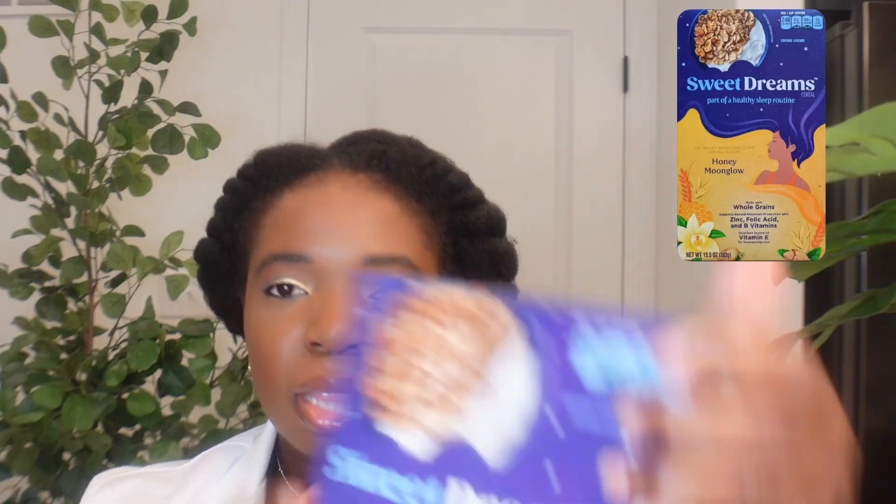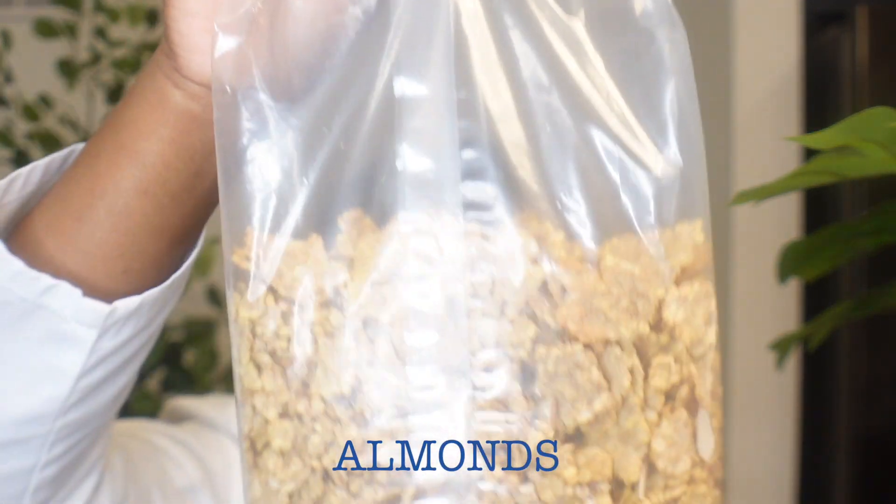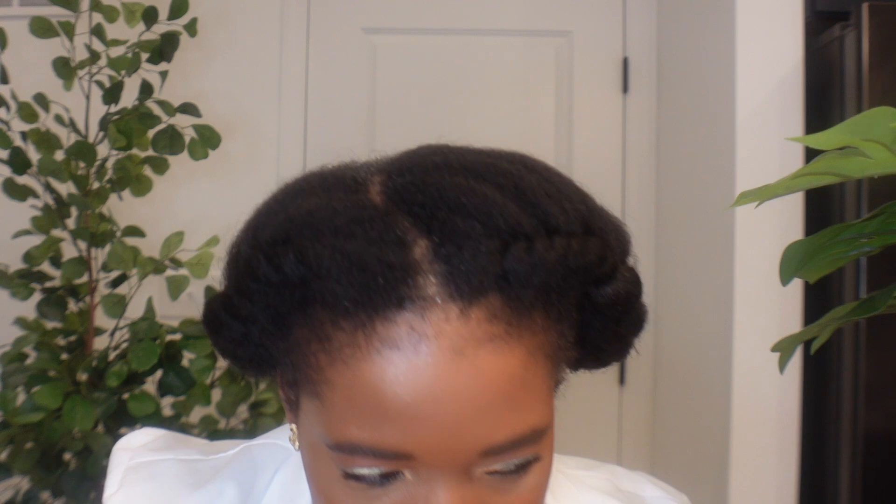I'm going to start with the Honeymoon Glow. This one has some almonds in there — so if you have a nut allergy, maybe stay away from this one. It looks kind of like Honey Bunches of Oats, which is my favorite cereal. It smells really good — oh my gosh, it smells like fresh baked goods, almost like a muffin. Let's see if it tastes as good as it smells.